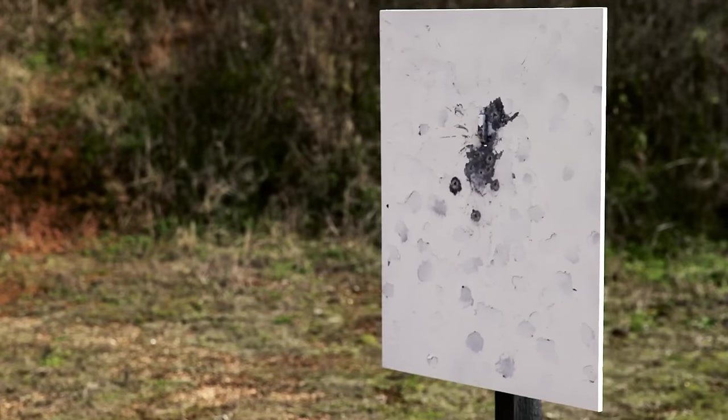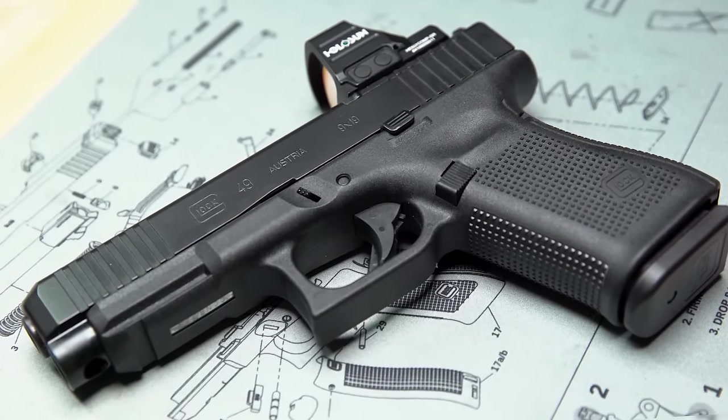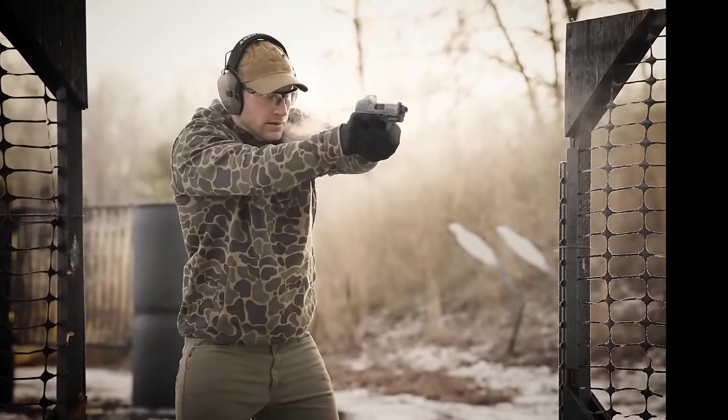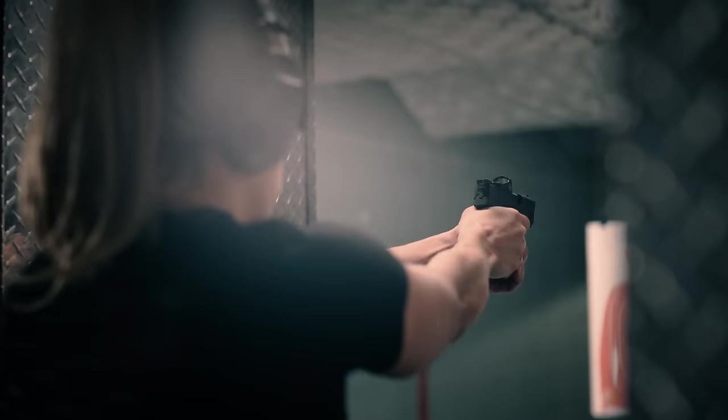To streamline this process, we've curated a video guide to help you discover the ideal carry gun that meets your unique needs. Whether you're a seasoned gun owner or new to concealed carry, our aim is to provide you with the confidence that you're equipped with the right firearm for your self-defense needs.